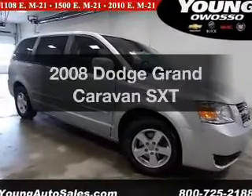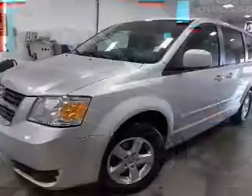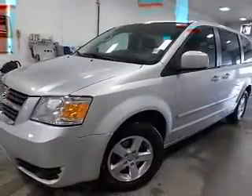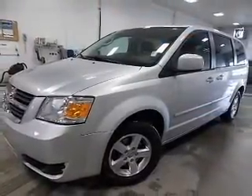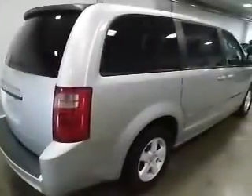Introducing the 2008 Dodge Grand Caravan. If you're looking for an automobile with great attributes, look no further. The powertrain includes front wheel drive with a reliable six-cylinder engine that responds smoothly to its automatic transmission.